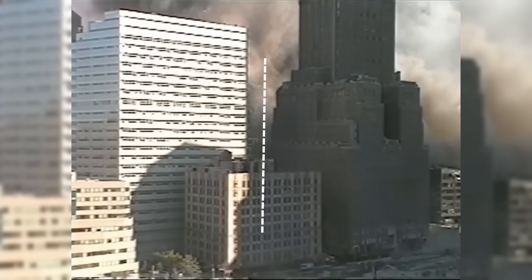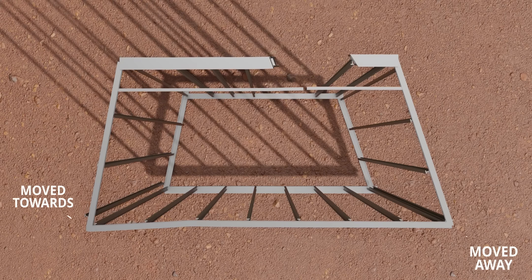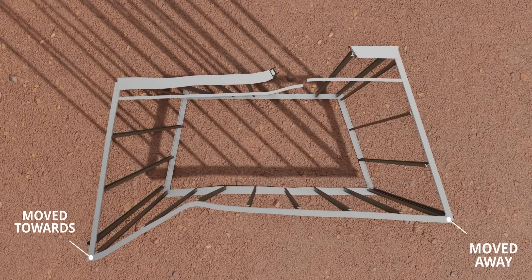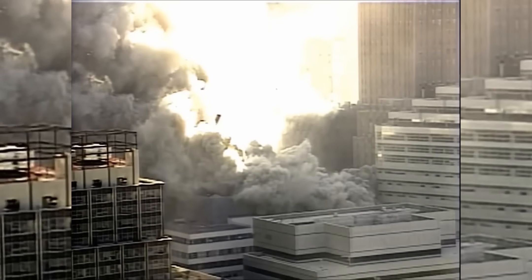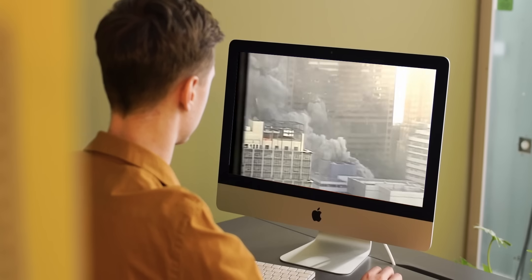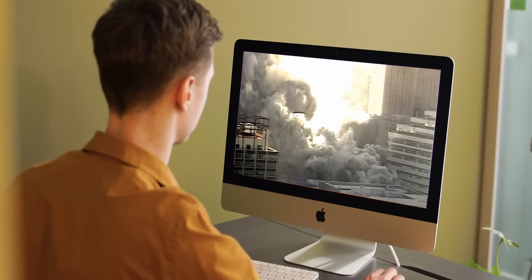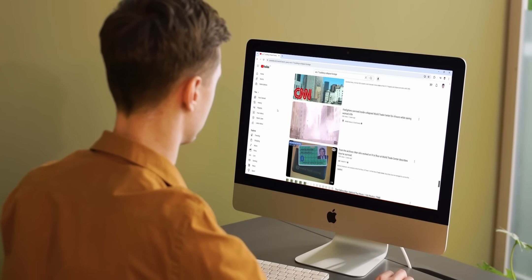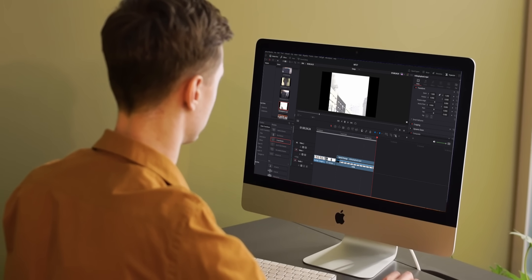In short, the WTC-7 didn't drop straight down, but with a heavy twist of its perimeter tubes — the northeast corner moved towards the camera and the other moved away. Did the WTC-7 come down at freefall speed? No, it did not. Analyzing the original footage, the top 18 floors came down in 5.4 seconds — 40% more than the freefall time of 3.9 seconds. Most re-uploaded videos on YouTube are sped up by exactly 40% — a trick to make the building appear to come down at freefall speed.